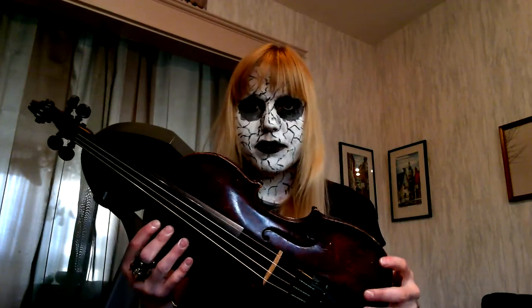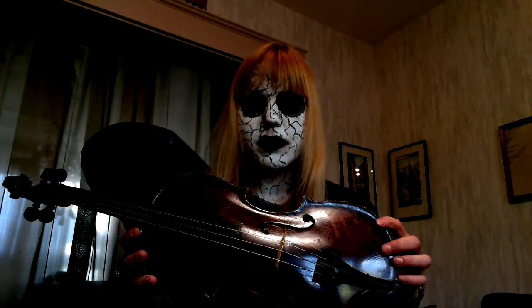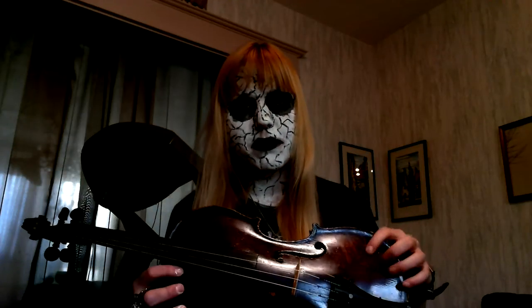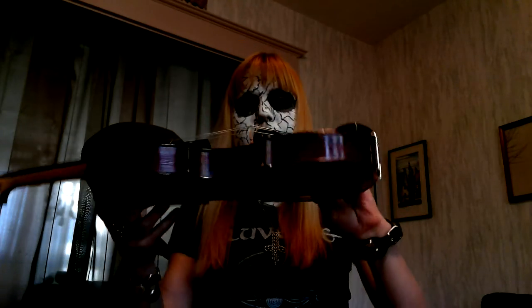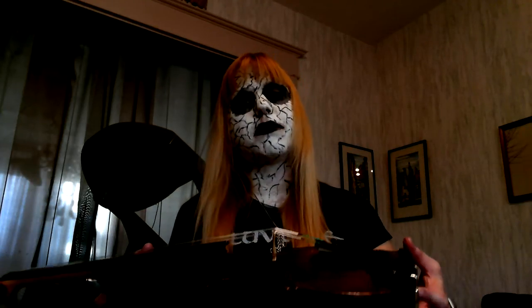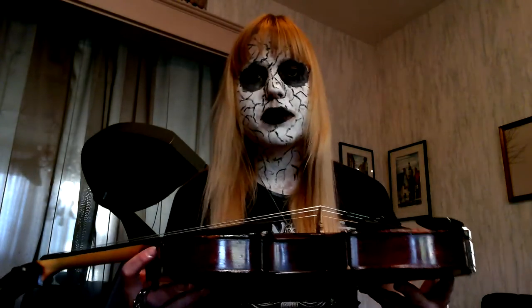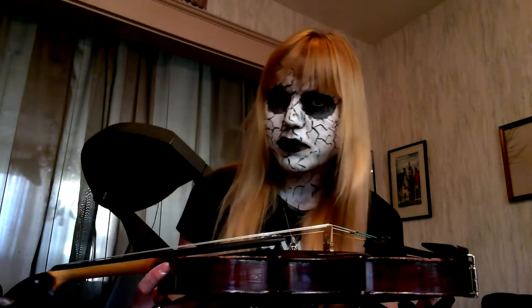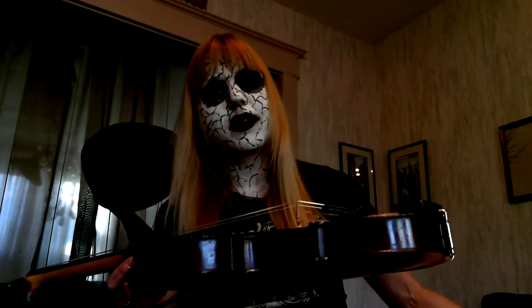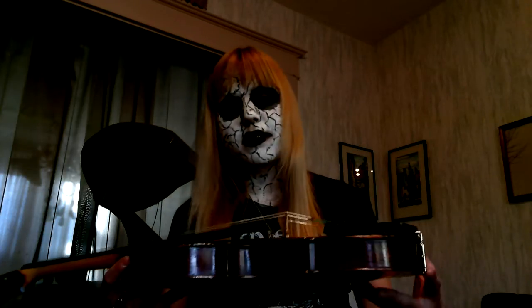A fiddle is also a violin. The instrument is the same — there's no difference at all, except for in the way it's played or the way it's set up. All my fiddles are set up to play folk music, which is considered fiddle music, versus classical and or jazz, which would be considered violin.